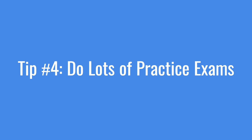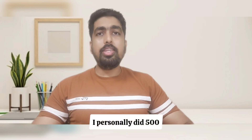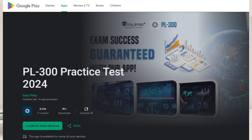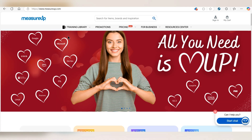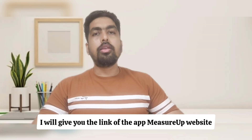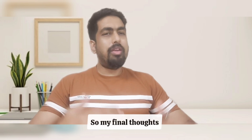Tip number 4: Do lots of practice exams. Practice exams help you build speed and confidence. I personally did 500-plus questions using a mobile app, which allowed me to study even while commuting. Udemy and websites like Measureup also offer great mock tests. I'll put the links to the app and the Measureup website in the description.